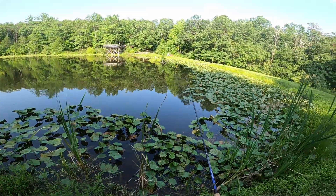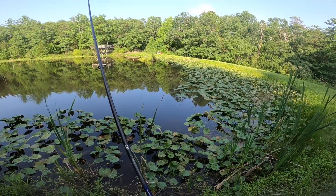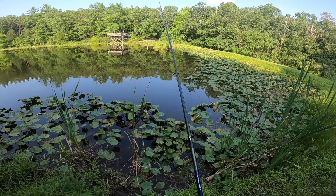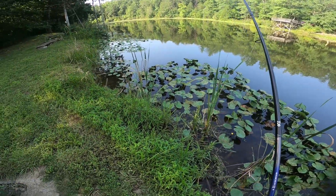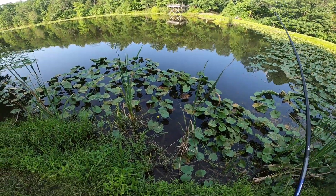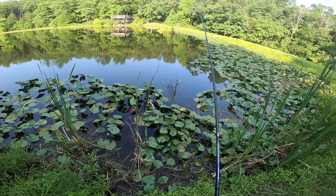It's maybe a foot or two deep in all these areas, which is plenty of space for a nice tank of a bass to be chilling, waiting for something small like this to swim in front of its face. The water actually looks pretty good — when we parked the car and walked over we were like 'oh no,' but this actually is not too bad.